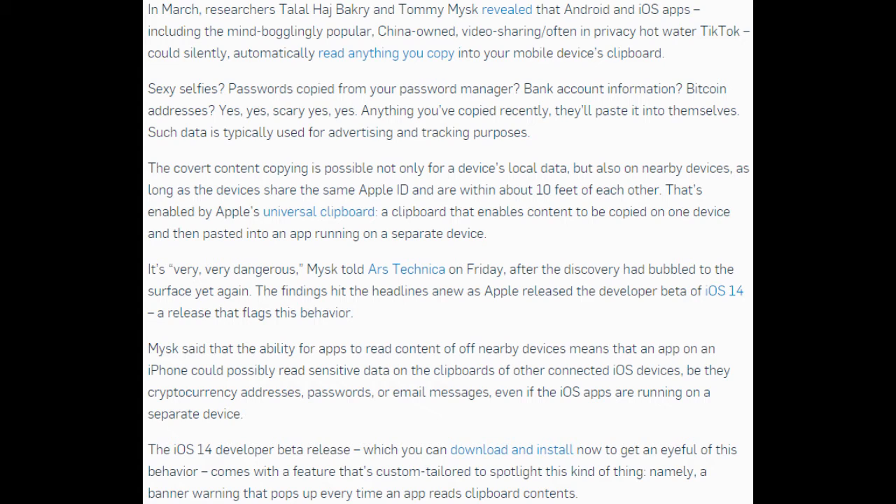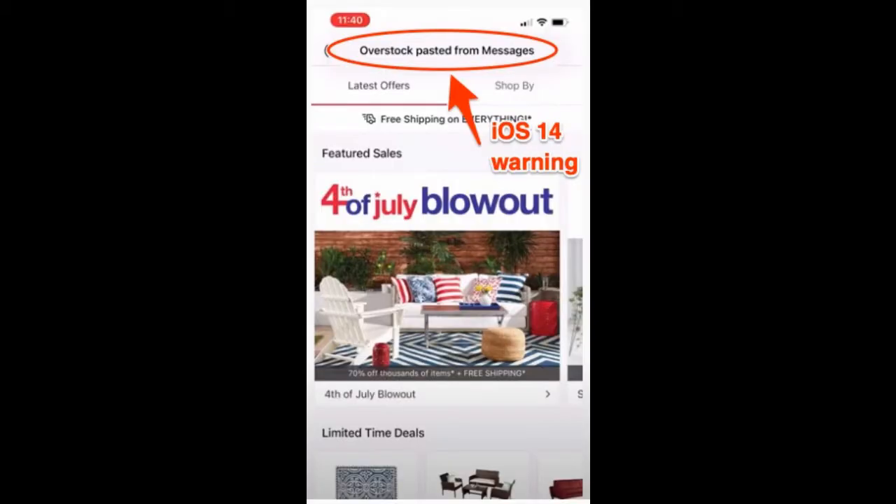Micek said that the ability for apps to read content off nearby devices means that an app on an iPhone could possibly read sensitive data on the clipboards of other connected iOS devices — be they cryptocurrency addresses, passwords, or email messages — even if the iOS apps are running on a separate device. The iOS 14 developer beta comes with a banner warning that pops up every time an app reads clipboard contents.